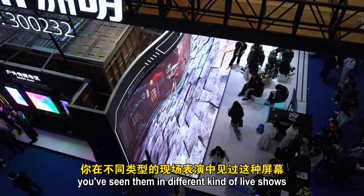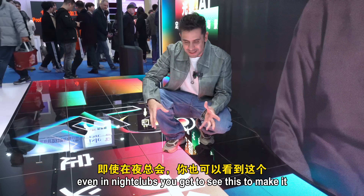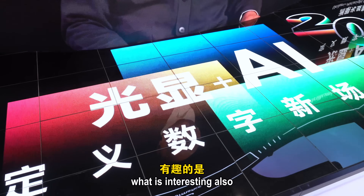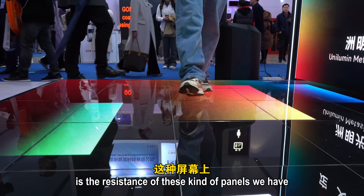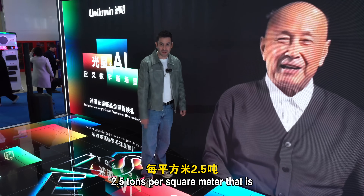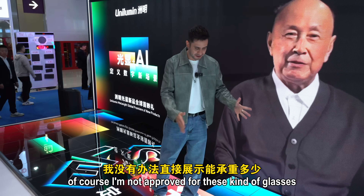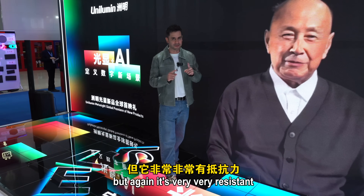You've seen these panels in different live shows and even in nightclubs, creating a more immersive and fun experience. What's also interesting is the resistance of these panels — there is a special glass on top of the LED rated at 2.5 tons per square meter. It's very, very resistant.